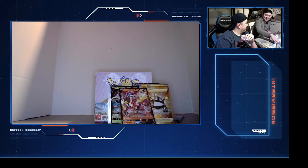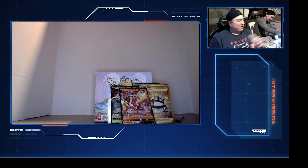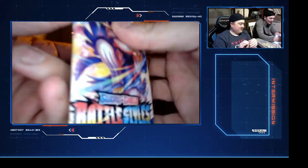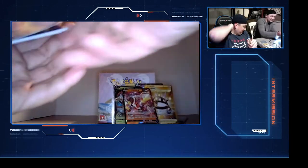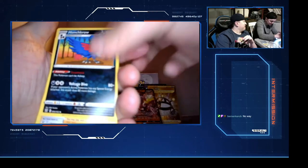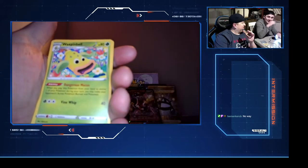Ember, Espurr, Electabuzz, Palpitoad, Jammer, Lickylicky - he meant nine times nine, so the 81st pack. There were 81 packs today! You're saying the last pack we open today is going to be a good card. I'm okay with it because it's the one with the V Max Charizard on it. We have three more packs total in this Battle Styles box.